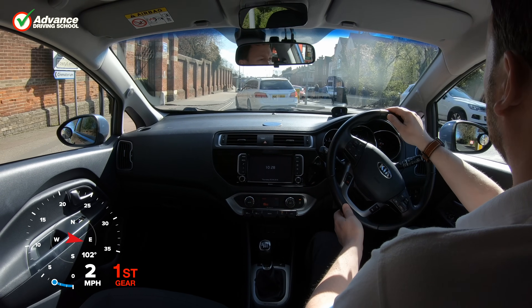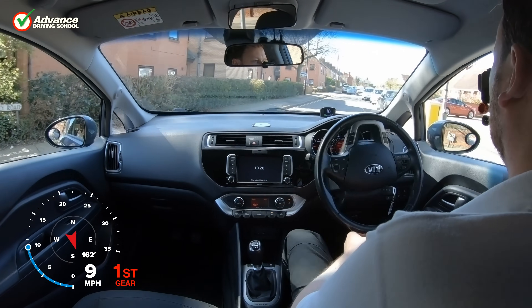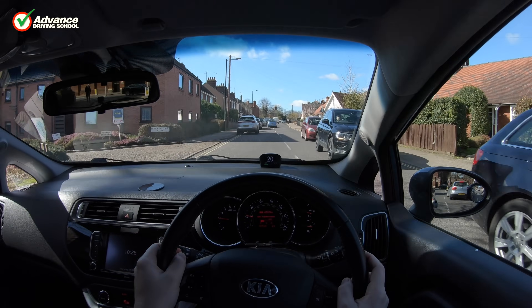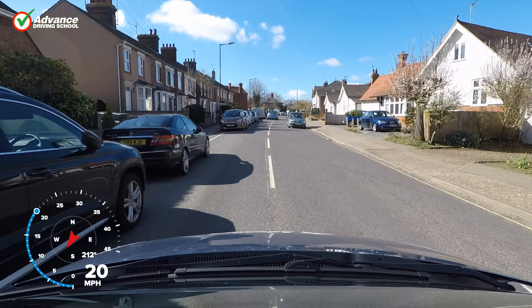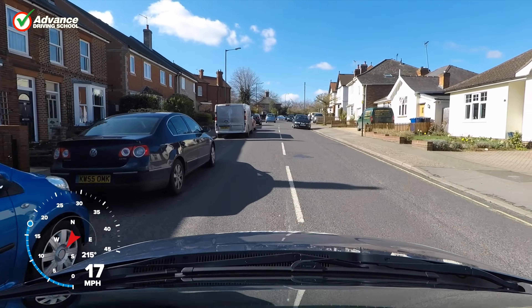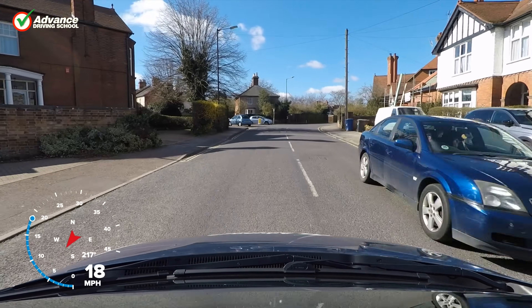However, if we allow ourselves to be distracted by our phone, by eating or even by other people in our car, we may react slower to hazards or even miss them altogether, putting us in danger. Even very experienced drivers can get complacent and let their attention slip, so we must remind ourselves to stay focused when behind the wheel.